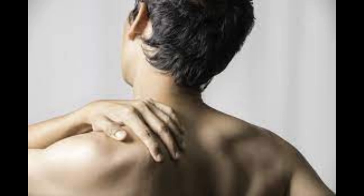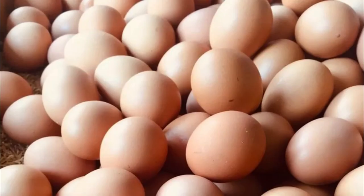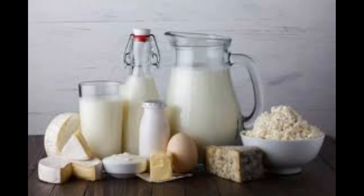There are some foods that can help improve the condition of shoulder dislocation. Protein-rich foods, such as lean meat, chicken, fish, and eggs, help build muscles and strengthen the shoulder region. Calcium-rich foods, such as milk and dairy products, are also important for maintaining healthy bones and preventing injuries.